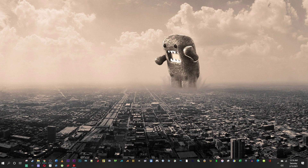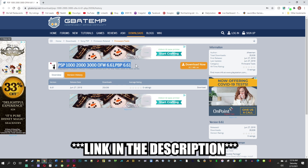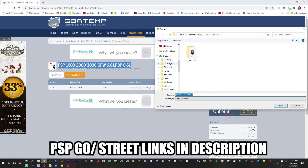Quick video on how to update your PSP to 6.61 official firmware. Because I can no longer find it on the Sony site, go over to GBA Temp — here is a link to the PSP 1000, 2000, and 3000 official 6.61 firmware.